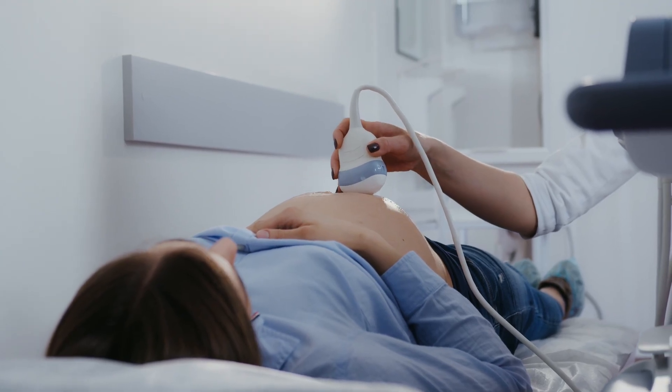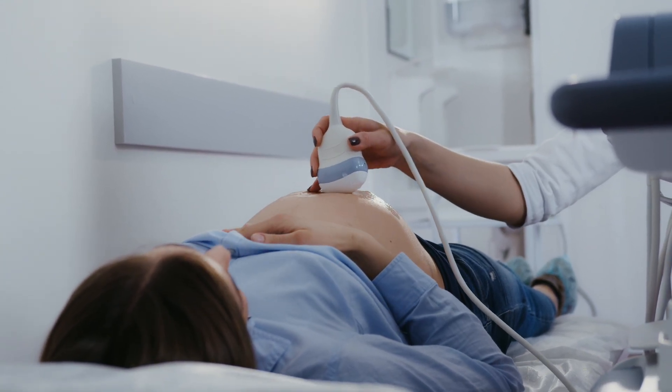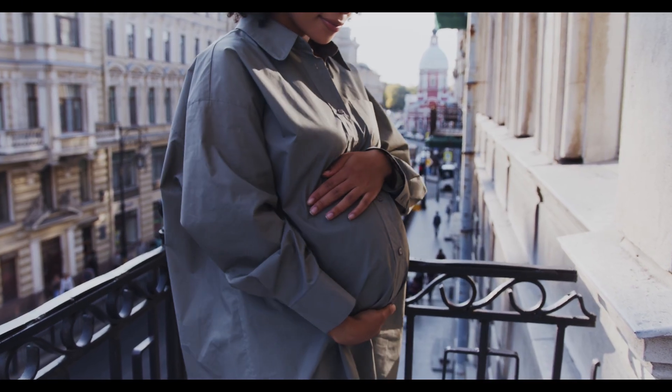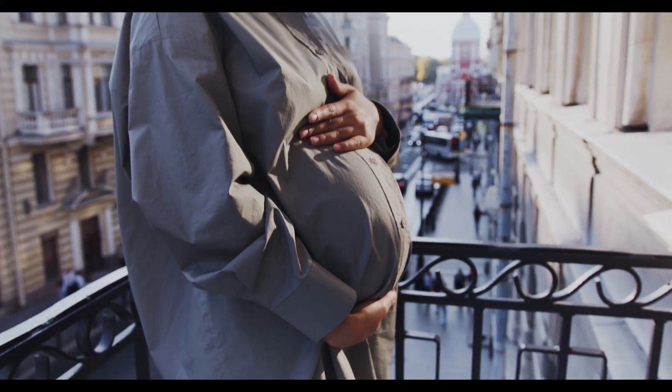Symptoms to watch out for: let's talk about the warning signs — constant tiredness or weakness, pale skin or lips, shortness of breath, dizziness, and fast heartbeats. Sometimes these symptoms are mild or mistaken for normal pregnancy fatigue, but if you're feeling unusually tired, please don't ignore it.